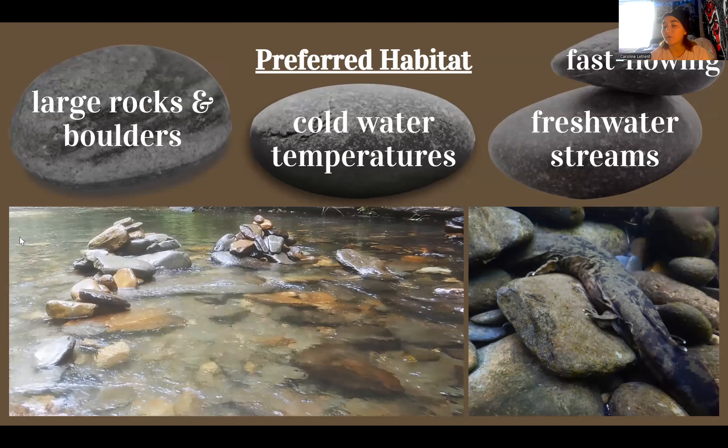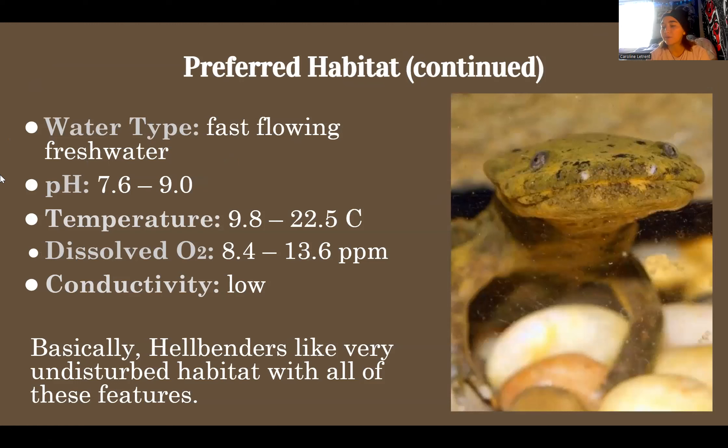Hellbenders require very specific habitat. According to the National Wildlife Foundation, hellbenders typically live under large rocks or boulders that are partially buried in cold, fast-flowing streams. These rocks provide protection from predators, and hellbenders may abandon habitat if the rocks are removed or disturbed. In regards to water quality, hellbenders prefer fast-flowing fresh water with a pH between 7.6 and 9, temperatures between 9.8 and 22.5 degrees Celsius, dissolved oxygen levels between 8.4 and 13.6 parts per million, and ideally low conductivity. Basically, hellbenders like very undisturbed freshwater habitat with all of these features present.